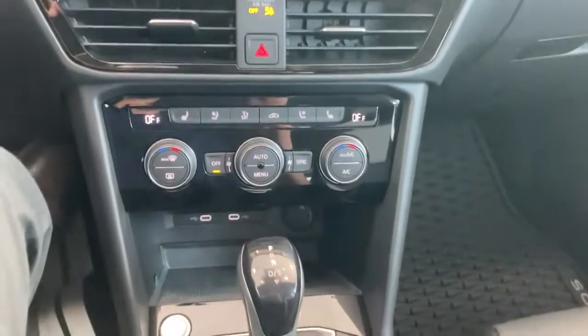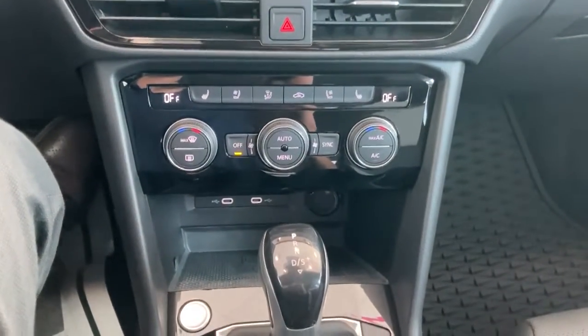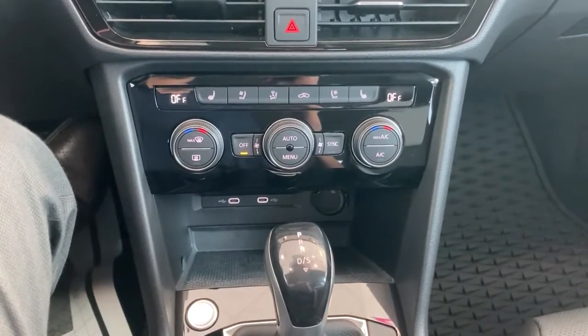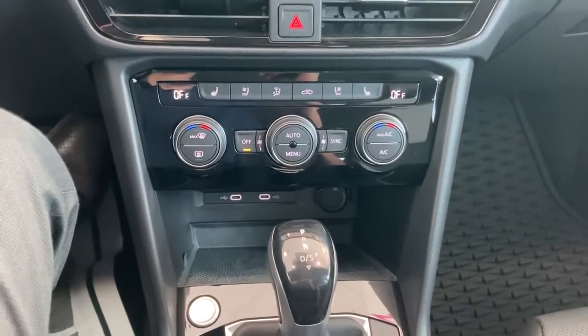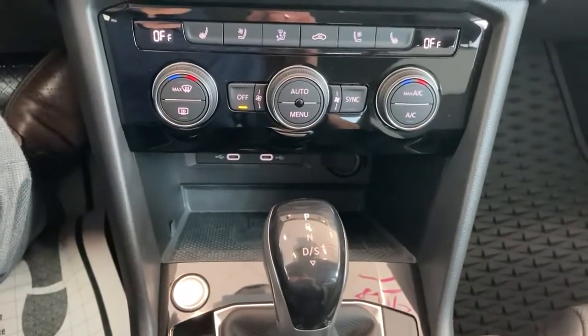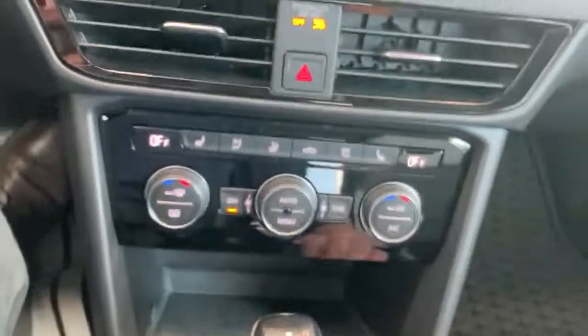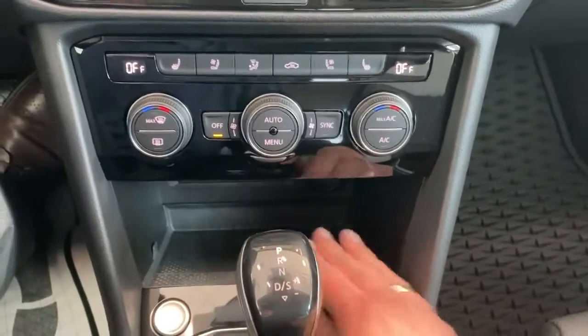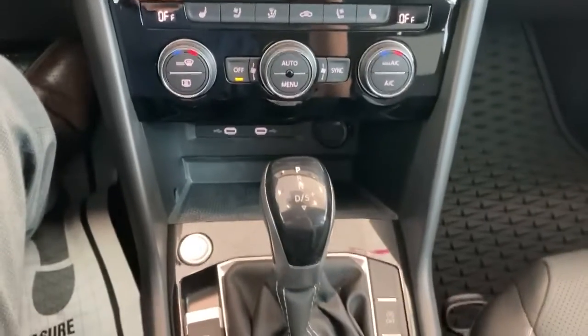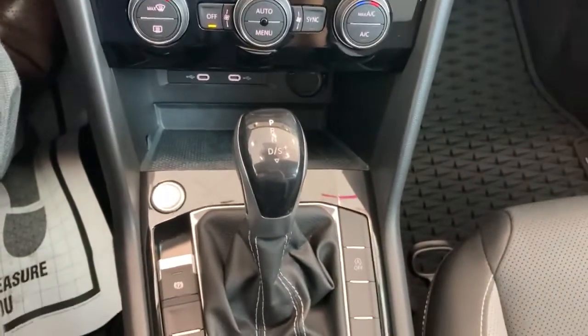Another nice feature on the technology side is that Apple CarPlay and Android Auto are both wireless. Also keeping in line with keeping it wireless, we do have a wireless charging pad right over here, which keeps it nice and clean.